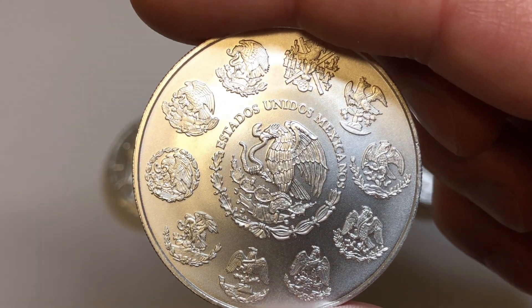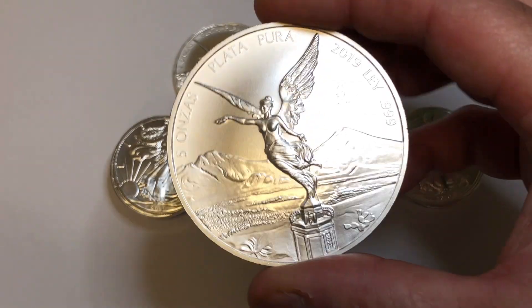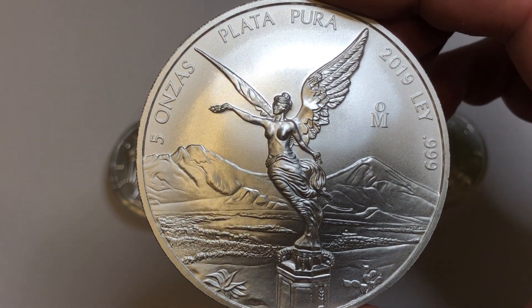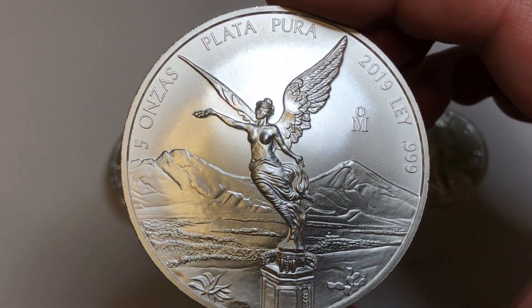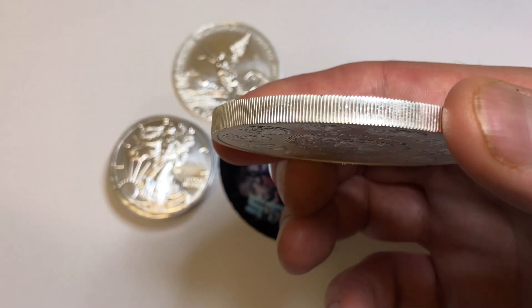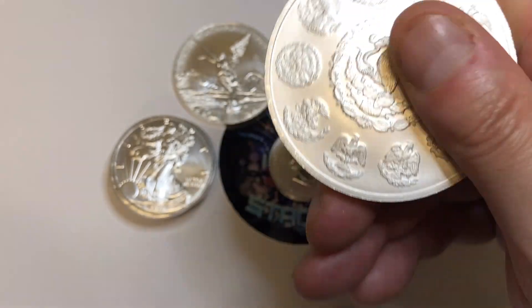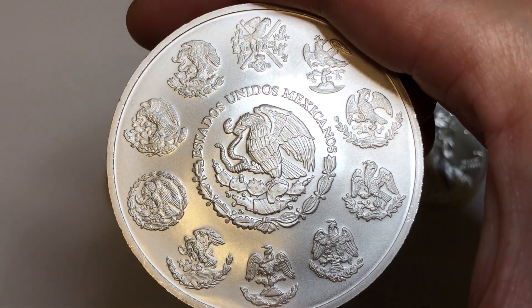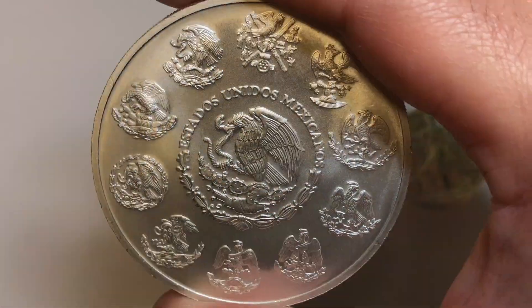And then also from the same seller, I got this five-ounce Libertad, and this thing is awesome. I'm definitely happy with this purchase. Super thick, love the weight on it. The back looks fantastic — this whole coin is almost perfect. It's got a little issue around the rim, but I definitely consider this a BU coin.